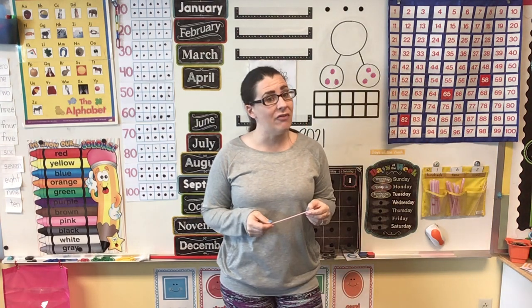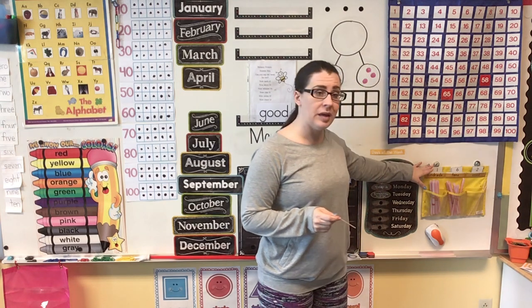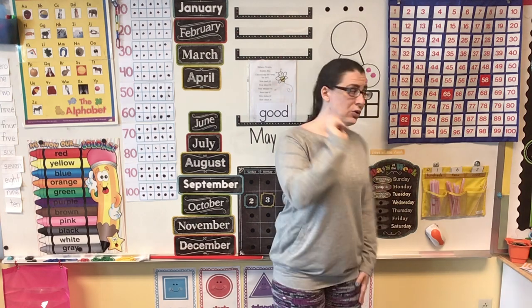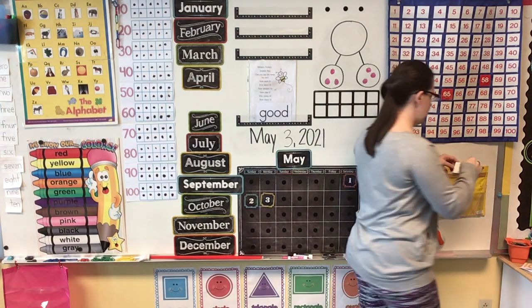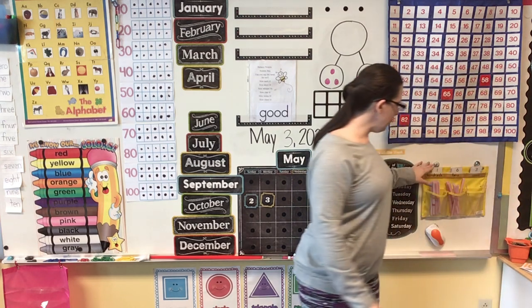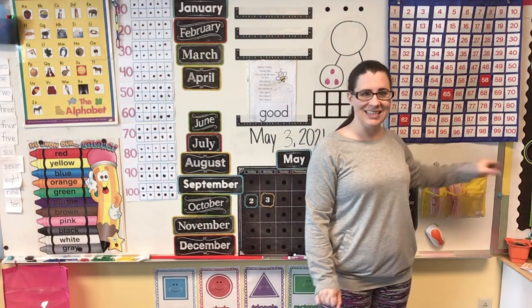We have to add another straw for being at school today. And if you look right here, you can see my number from Friday is 162. I'm going to put one more straw in my ones pocket, and that's going to make my number 163. One, six, three. One hundred sixty-three.